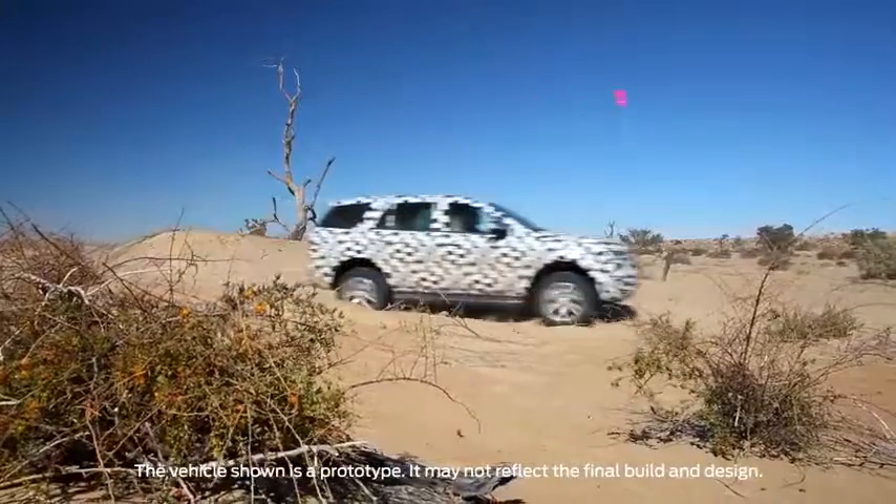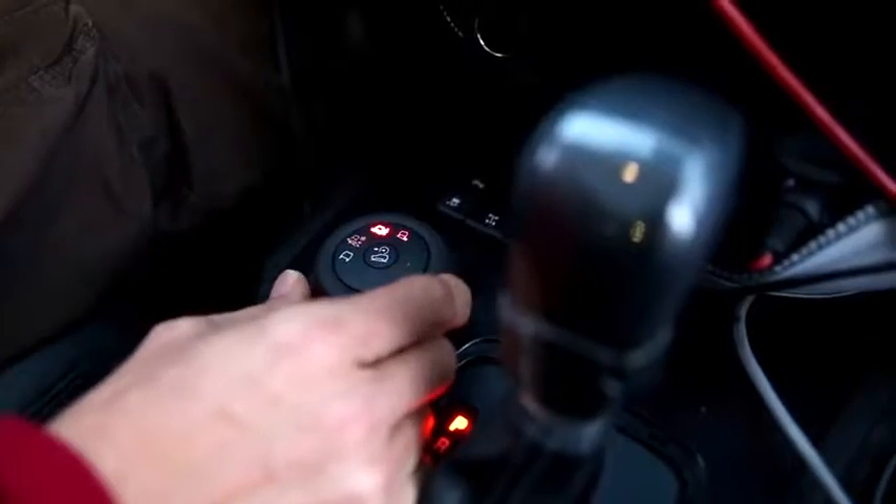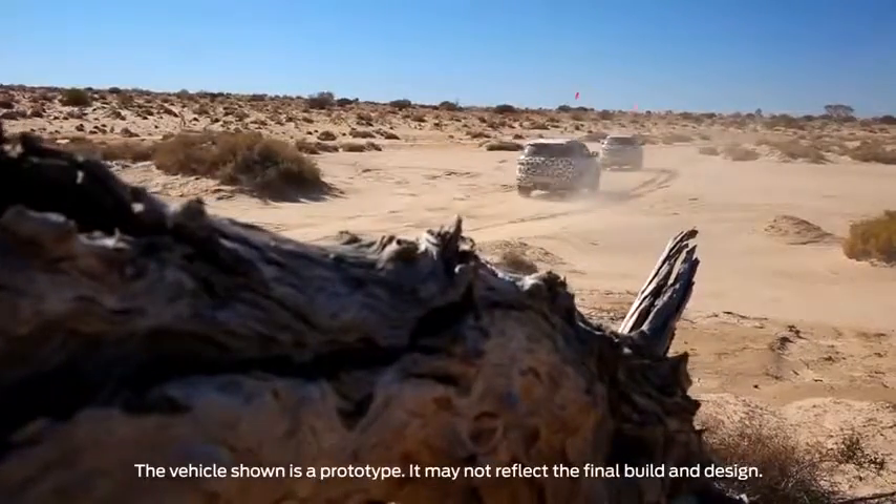This vehicle has a six-speed transmission and an intelligent all-wheel drive system. We have a terrain management system with four settings to it, and we're here primarily to test the sand setting and optimize it for customer expectations.